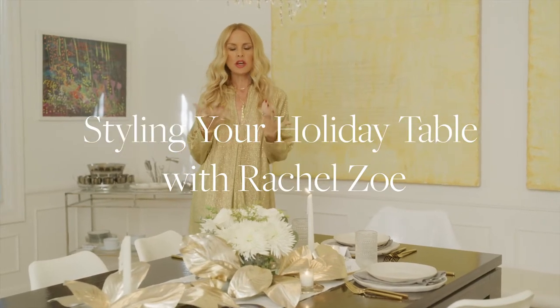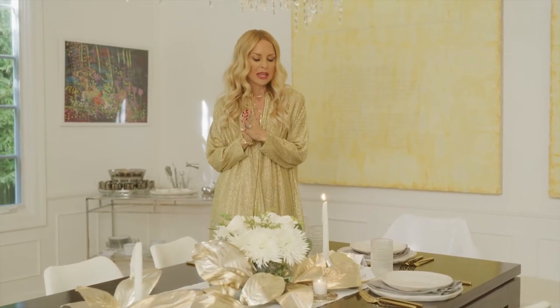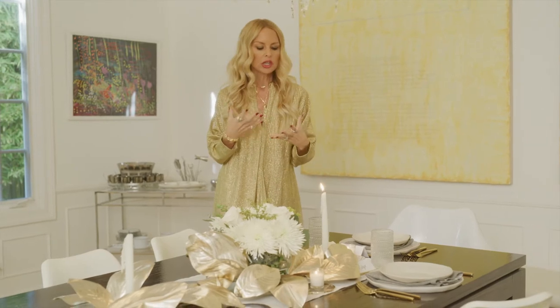Hi everyone, I want to talk to you about one of my favorite things in the world to do, which is set a holiday table. It's no secret how much I love gold and metallics and accessorizing things, and the same rules apply for a dinner table especially around the holidays. I wanted to show you some of my favorite little tricks and ways to accessorize my table that you can also do at home.